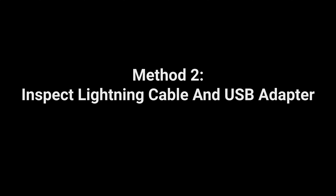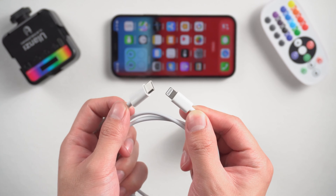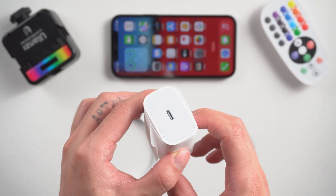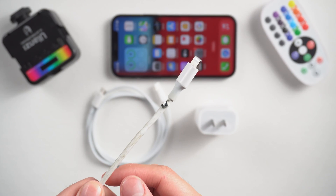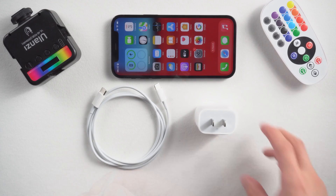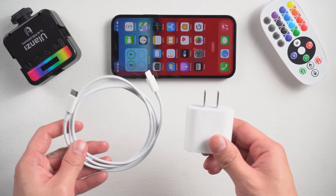Method 2: Inspect your lightning cable and USB adapter. You should also consider inspecting the lightning cable and USB adapter for any possible damage. These accessories get worn out, crack, or bend over time and should be replaced. But make sure to use the original charger adapter and cable.